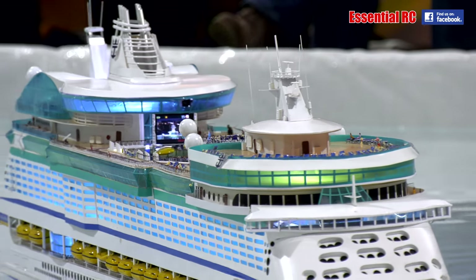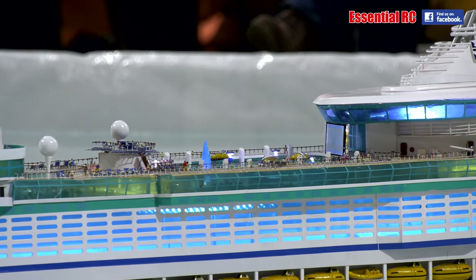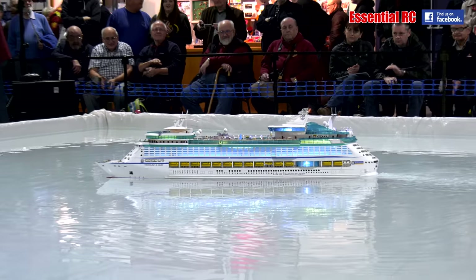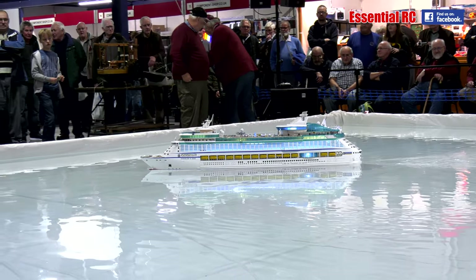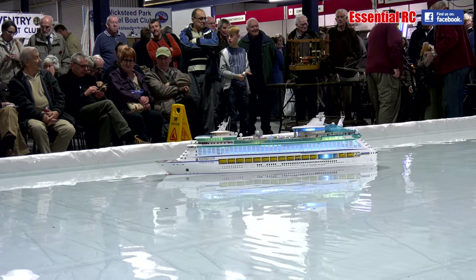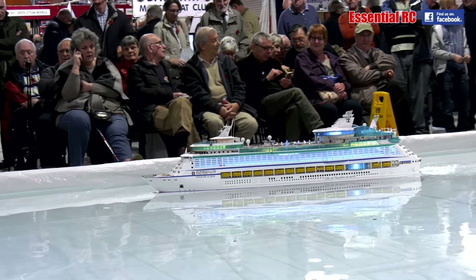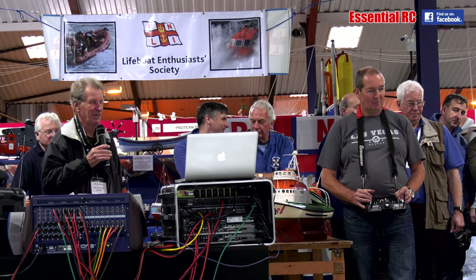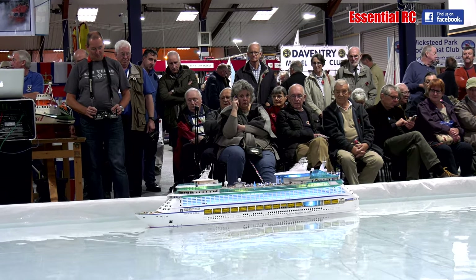Ladies and gentlemen, I give you Paul Chilcott and the magnificent Royal Caribbean Voyager of the Seas. Now we're going to let Paul come gently into harbour — I'm not sure where we are today. Should we go to the Cayman Islands and open a few bank accounts? He said me and Ed will go to the Cayman — I'll vote for that. So nicely into harbour, just coming sideways on and then she'll move sideways back in to the quayside.